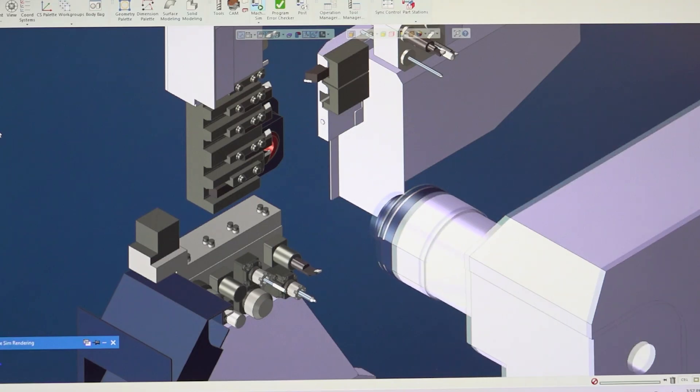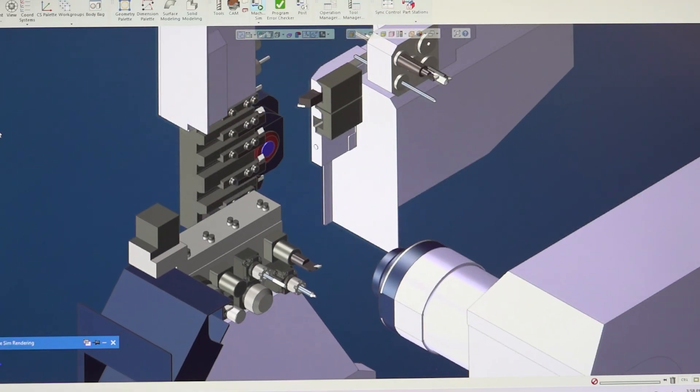We've had customers come on board recently who told us they're 75% faster on the programming side. They're getting 30 to 40% shorter run times on their machine. They're getting longer tool life with their roughing programs. And this is what customers are telling us — these aren't exceptions to the rule. These are the norm.